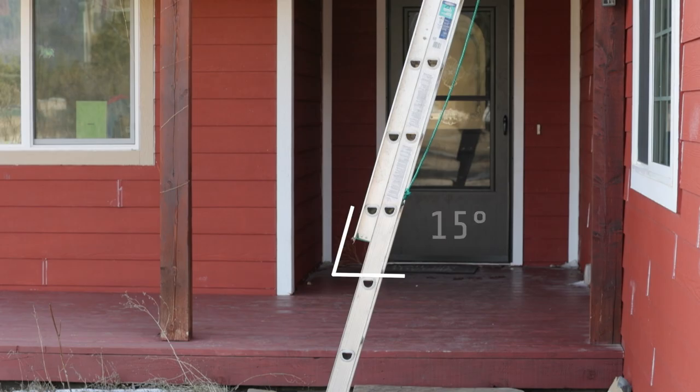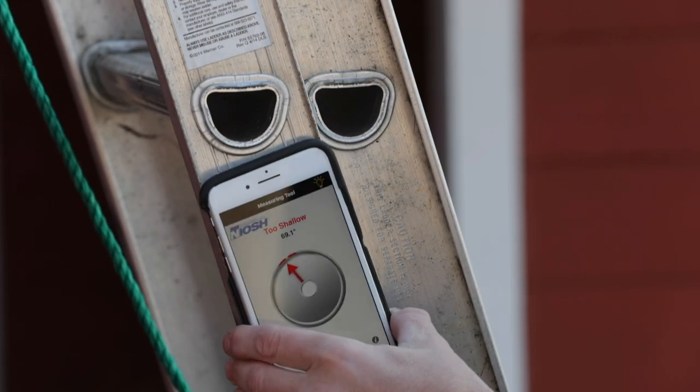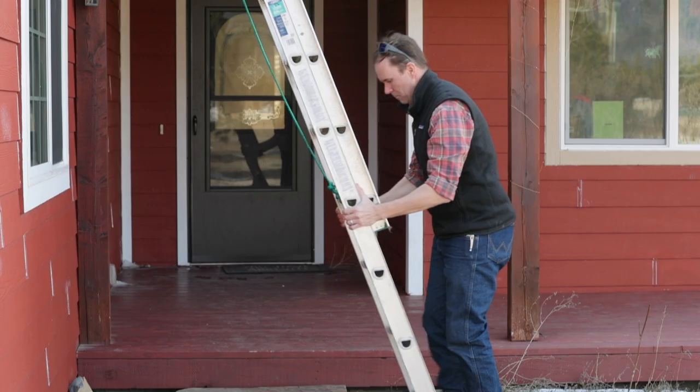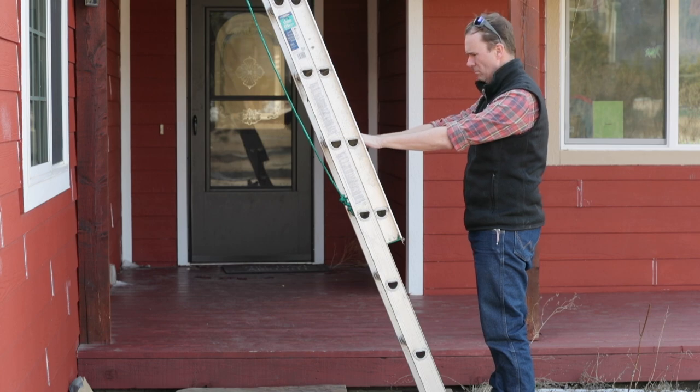So now you've got your ladder set up — how do you even know what angle to set it up at? OSHA says that your ladder should be leaning at a 75-degree angle. There's a simple app from the National Institute for Occupational Safety and Health called the Ladder Safety App, which I'll link to in the description. If you don't have that app, the quick and dirty way to check your ladder angle is to put your feet at the base of the ladder and reach out to the rungs — if your hands rest on the rungs, you should be good to go.